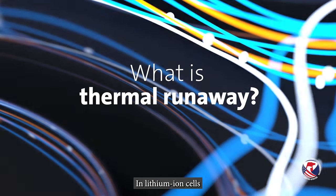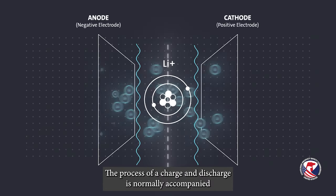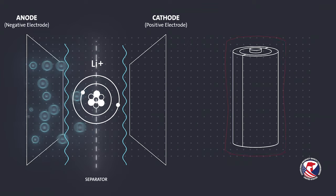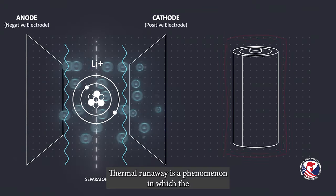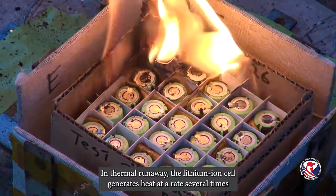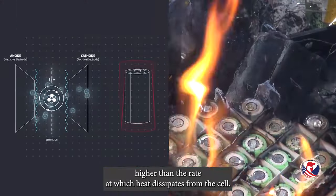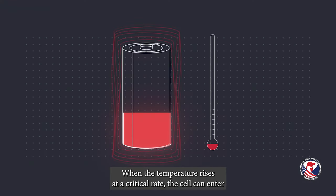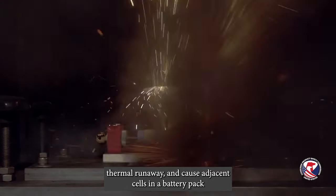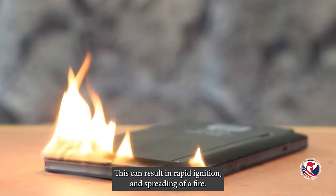What is thermal runaway? In lithium ion cells, the movement of lithium ions and electrons produces electricity. The process of charge and discharge is normally accompanied by a small amount of heat which dissipates from the cell. Thermal runaway is a phenomenon in which the lithium ion cell enters an uncontrollable self-heating state. In thermal runaway, the lithium ion cell generates heat at a rate several times higher than the rate at which heat dissipates from the cell. When the temperature rises at a critical rate, the cell can enter thermal runaway and cause adjacent cells in a battery pack to also enter thermal runaway, which can result in rapid ignition and spreading of a fire.